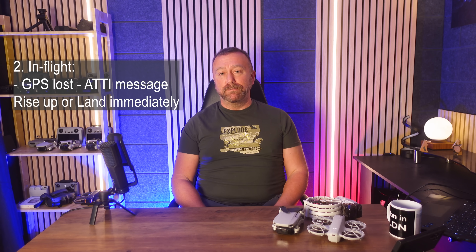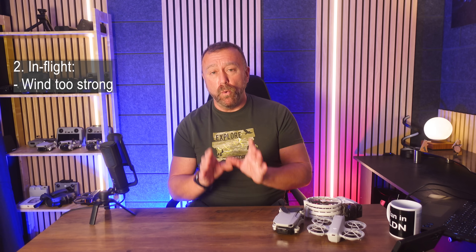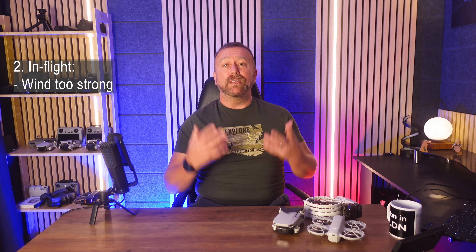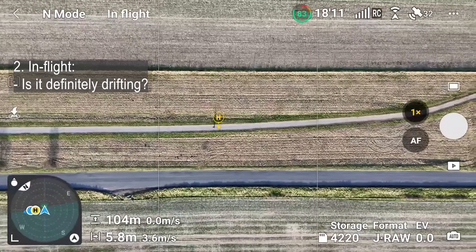On the other hand, having your drone drift away due to very strong wind is a much more likely scenario. Sometimes the wind picks up unexpectedly or you just find your drone is not responding or going in the direction you're trying to make it go. First off, check if it really is drifting.